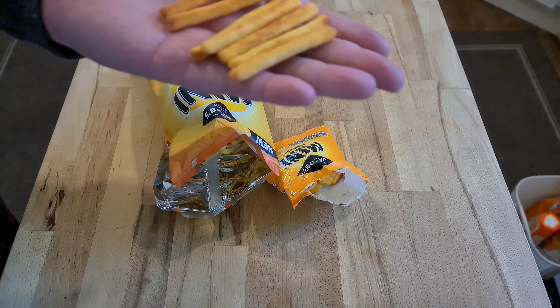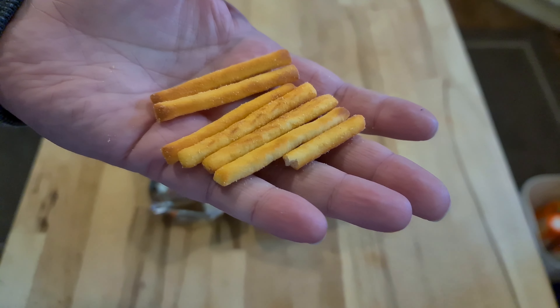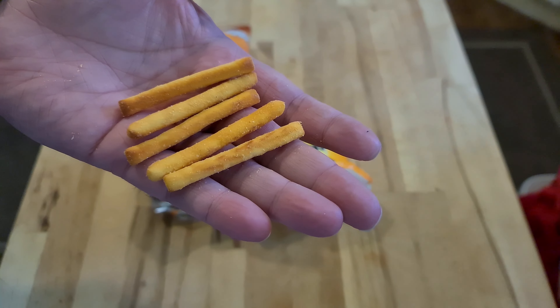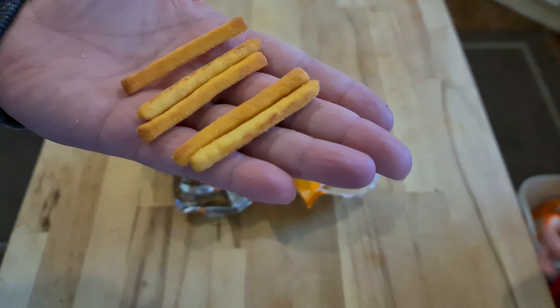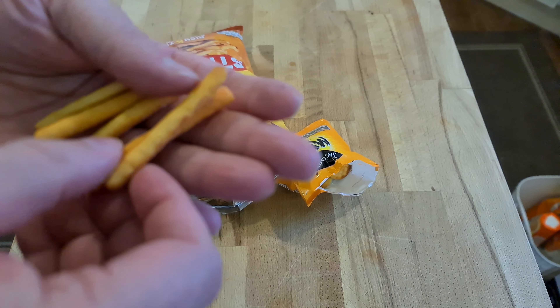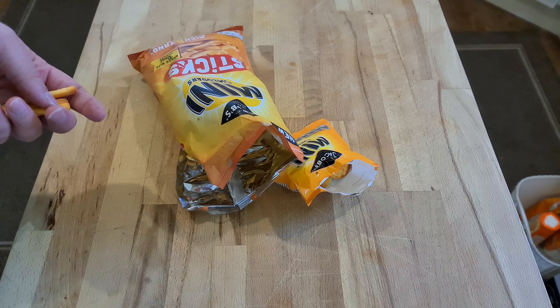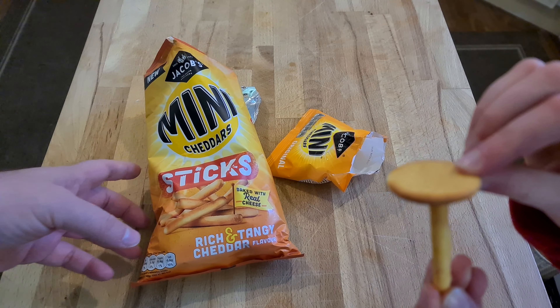They are like breadsticks — they are hollow and empty. Smoked cheese, they're smoky. This is nothing like mini cheddars. They're made with more mature cheese. Would you say it's got a more earthy flavor? They've got a smoky, earthy cheddar cheese to them. Quite tangy — like the cheese has turned, or it's very old.